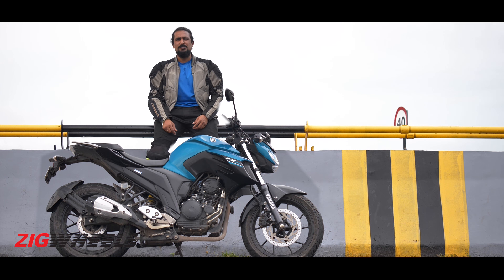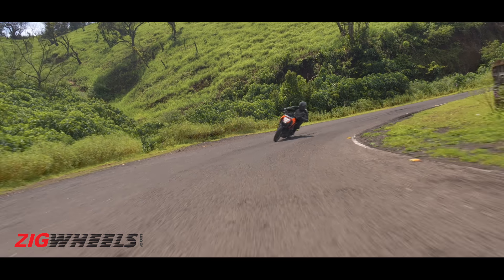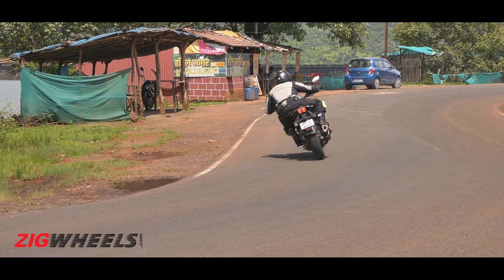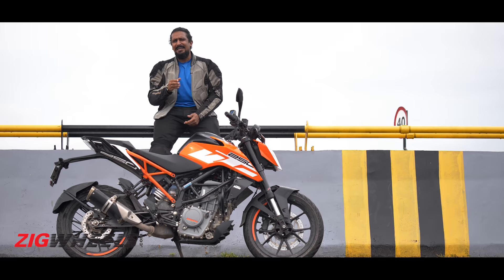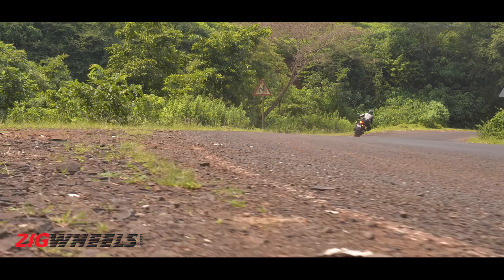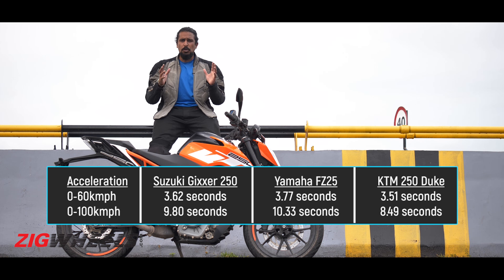When it comes to performance, the boss is the 250 Duke. It's got the hardware for it — liquid-cooled, four-valve head, it revs, and it's got 30 horsepower, more than the others here. In the 0-100 run, it is faster than the Gixxar by about 1.2–1.3 seconds, and the FZ lags further behind by another half a second — all the more admirable considering it is the heaviest motorcycle here.